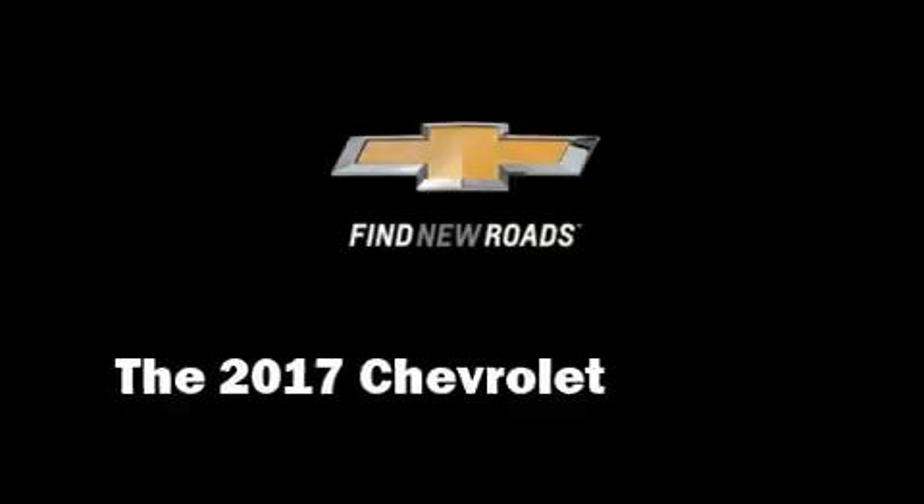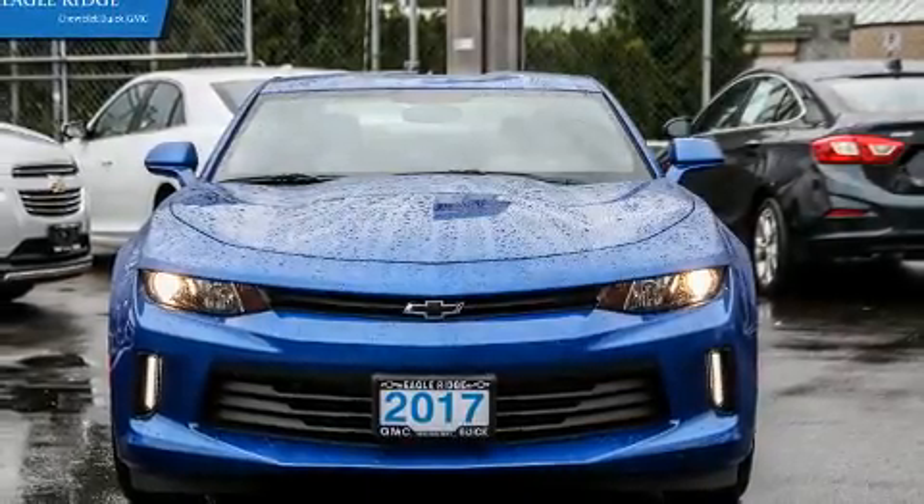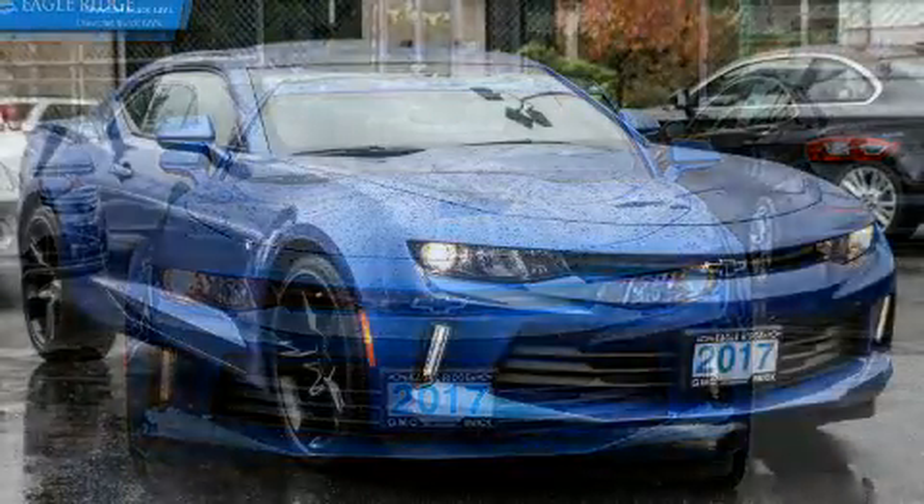Treat yourself to a test drive in the 2017 Chevrolet Camaro. This two-door, four-passenger coupe is waiting for you to take home.